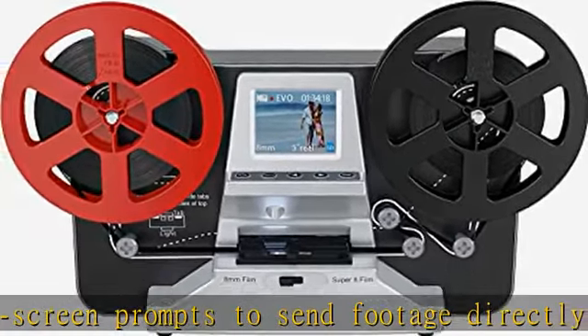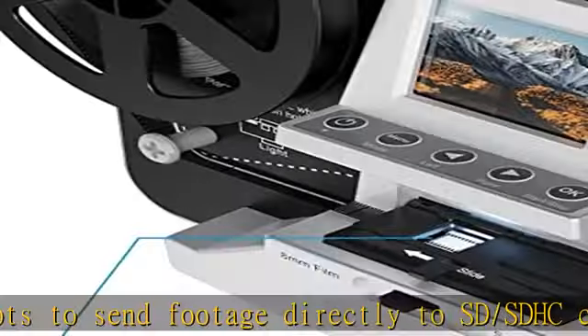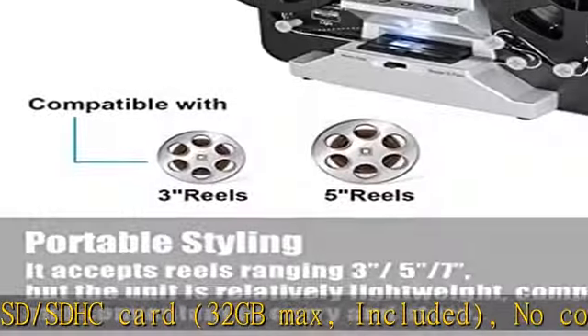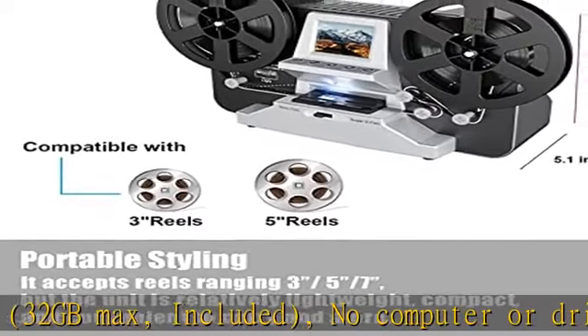Scans video only, no sound. Use the provided micro USB cable to transfer scans to your computer, laptop, television, or other device for viewing easily.